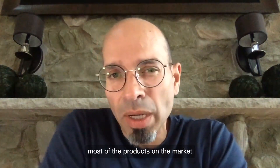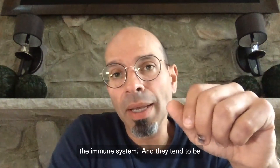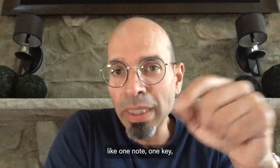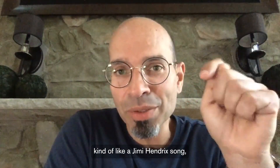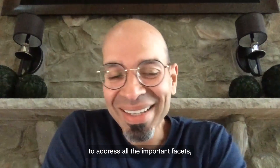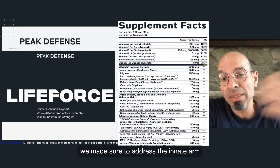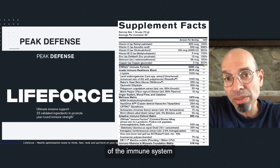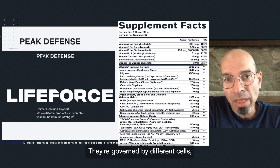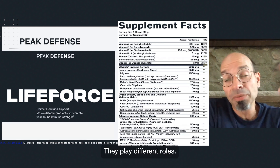Most products on the market are focused on, quote unquote, boosting the immune system. They tend to be less robust, less sophisticated — sort of playing one note, one key, kind of like a Jimi Hendrix song — as opposed to really addressing all the important facets, all the tones and notes of the immune system. So here we made sure to address the innate arm of the immune system as well as the adaptive arm. Those are the two main arms, governed by different cells and different signaling molecules or cytokines.